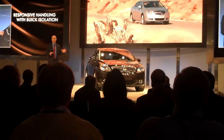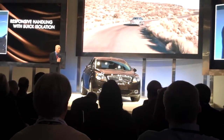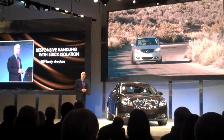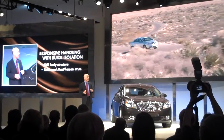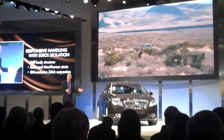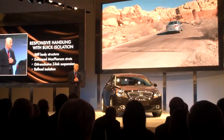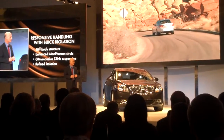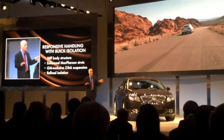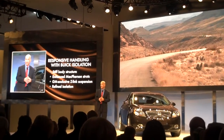Moving into handling — as with our latest Buicks, the LaCrosse and the Regal, great ride and handling is also key to the Verano. We've started with learnings from our global efforts. The very stiff body structure was developed by our global team out of Europe. Up front we add our best handling hardware, enhancing the struts. In the back, we use our GM exclusive Watt's link suspension — our GM-patented combination of a torsion beam with a Watt's link — specifically tuned for Buick requirements. The bottom line: our refined Buick tuning delivers a responsive, nimble handling Verano, still with a Buick smooth, quiet, and isolated ride.